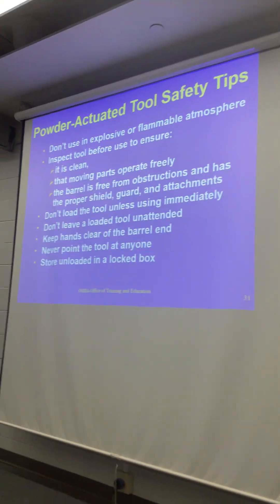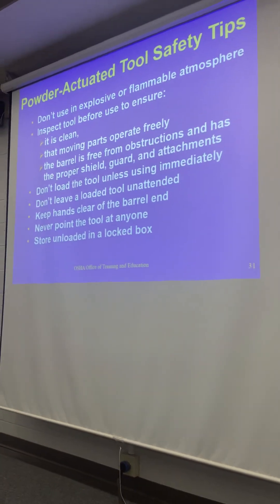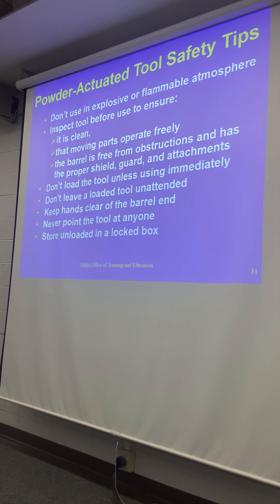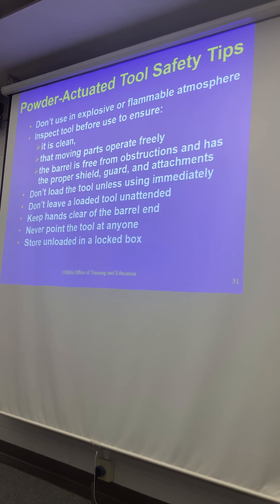Safety rules for powder-actuated tools: don't use in an explosive or flammable atmosphere, don't load it before you're going to use it, keep hands free from the barrel. It goes without saying — never point the tool at somebody, same as any kind of nail gun.